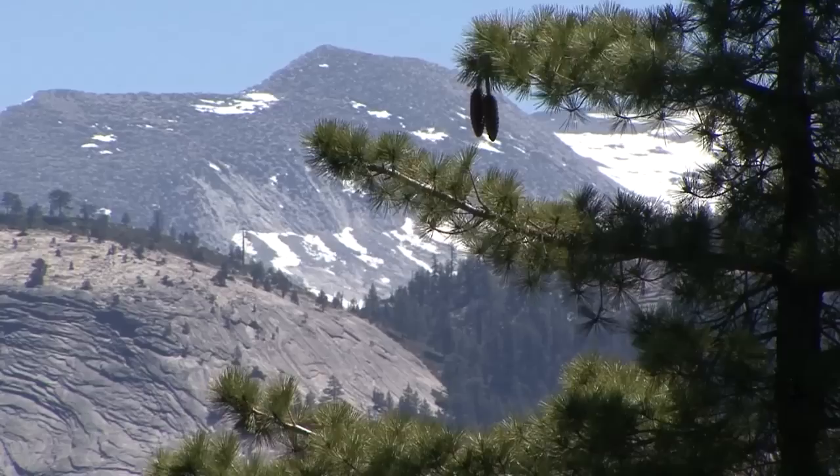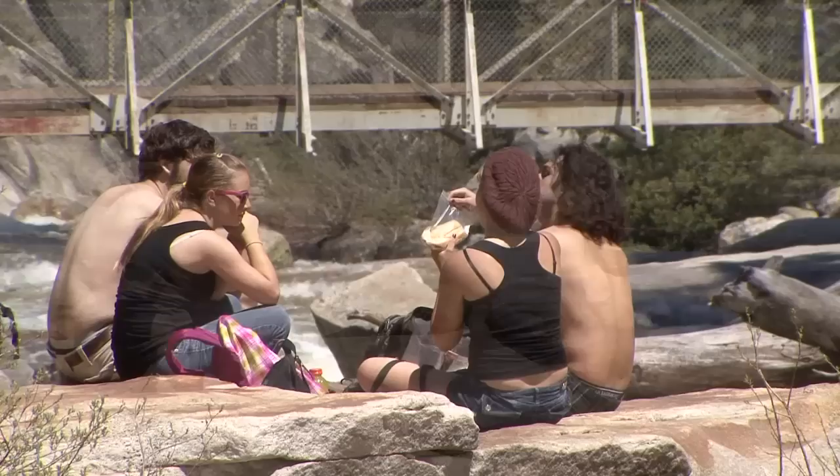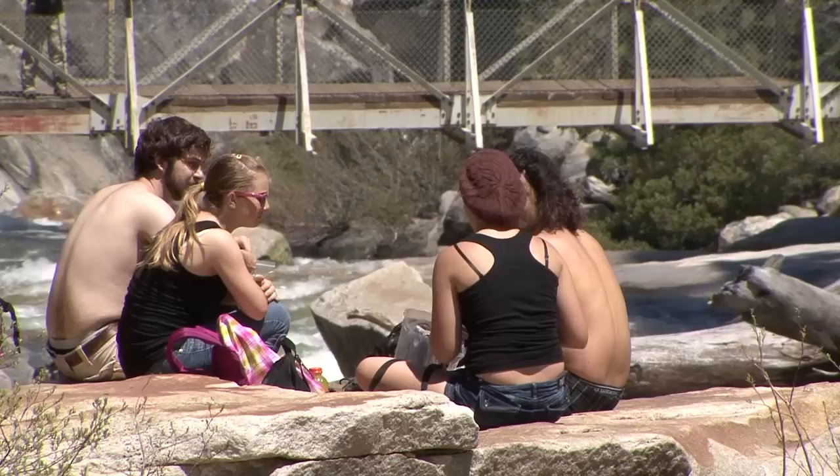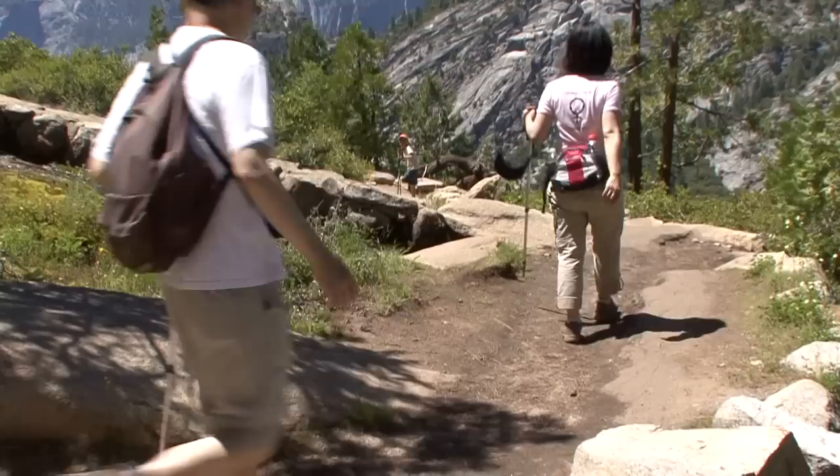One great thing about this trail is that it brings you into Yosemite's wilderness, where you are far from roads, buildings, and the buzz of human activity. Take your time and savor this unique experience. You can help take care of these beautiful areas by packing out all of your trash — even apple cores, orange peels, and tissues. Leave no trace of your visit through this wilderness.